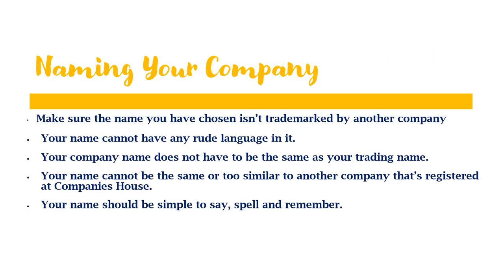When naming your company, make sure the name you have chosen isn't trademarked by another company — check this through gov.uk by searching for the Intellectual Property Office. If it is trademarked, you will see it immediately and you should change that name. When naming your company, you cannot have any rude language in it. Your company name does not have to be the same as your trading name; they can be different.